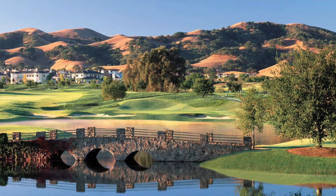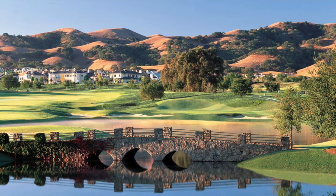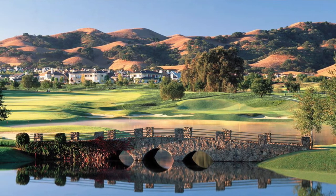Most people call Ruby Hill home for its high-end luxury estates, private golf course, and overall safety. It features a private, par-72, 7,400-yard Jack Nicklaus-designed golf course. A fun fact is that Ruby Hill's golf course was actually the first Jack Nicklaus-designed golf course in Northern California.